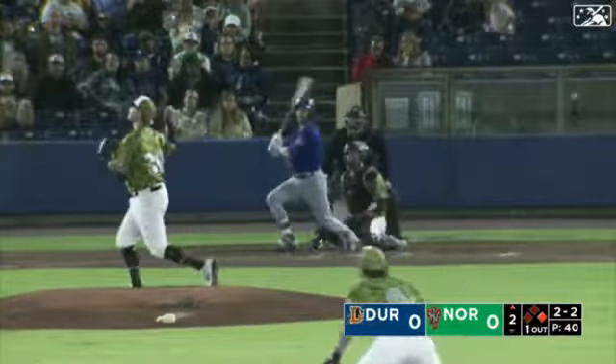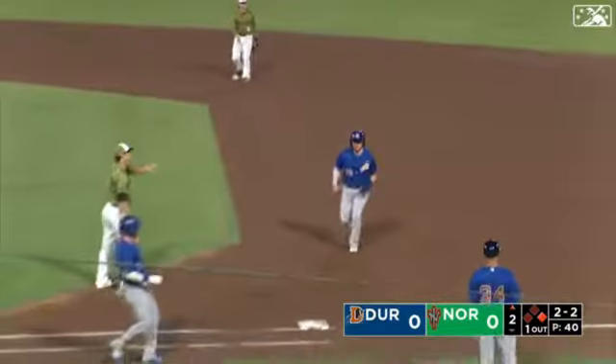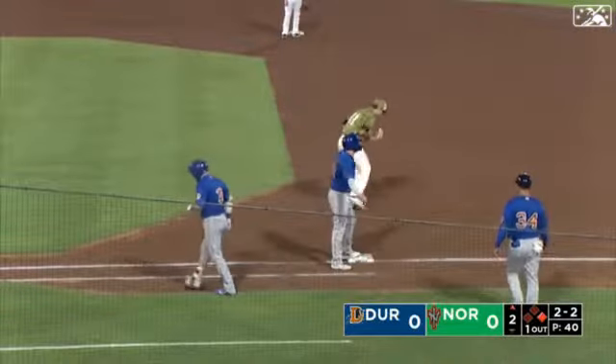Bradish kicks and comes home. Swing and a liner into right. Stowers on the run — a dive — he comes up with it. Great play by Stowers.